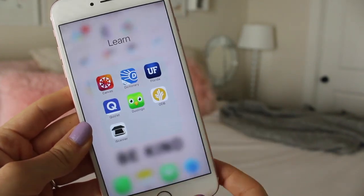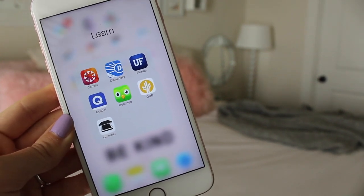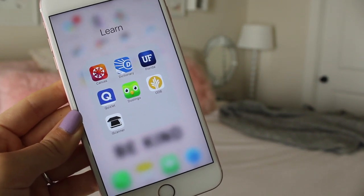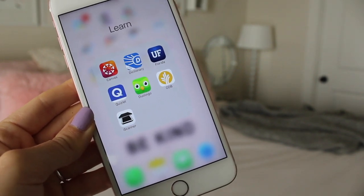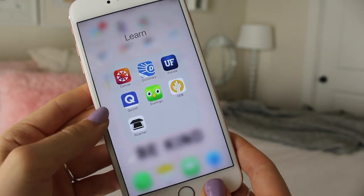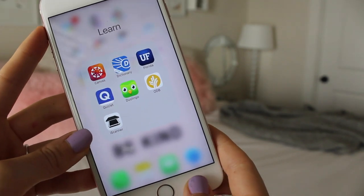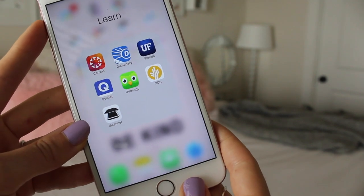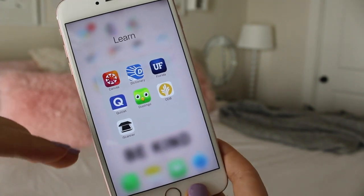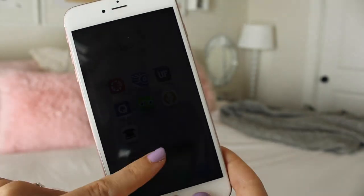Now the 'Learn' folder. I have Canvas, which is the online system my university uses for grades and assignments — it's good to get notifications on my phone from there. I have my dictionary, which I use quite often especially the thesaurus. I have the University of Florida app, Quizlet, and Duolingo, which is a great app if you're trying to learn a new language. I also have Our Daily Bread devotional app and iScanner, which scans assignments or paperwork and makes it look really nice, then saves it to your camera roll.